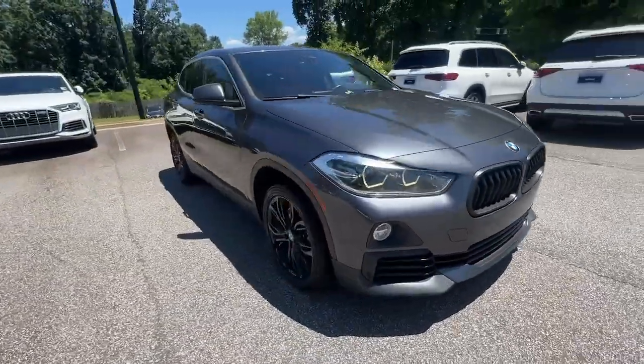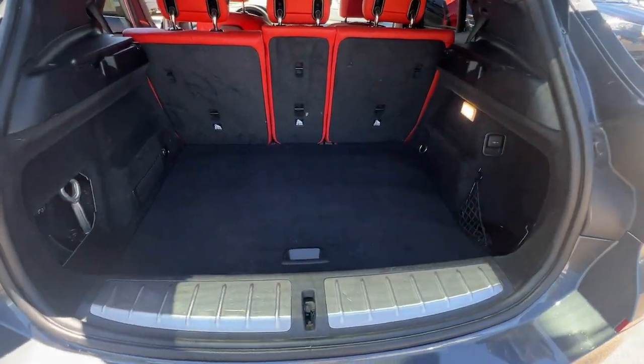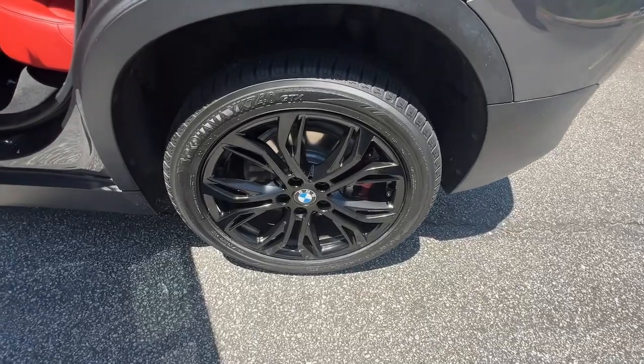These are just some of the great options this vehicle comes with: heated steering wheel, Apple CarPlay and/or Android Auto, panoramic roof, keyless entry, backup camera, fog lamps.